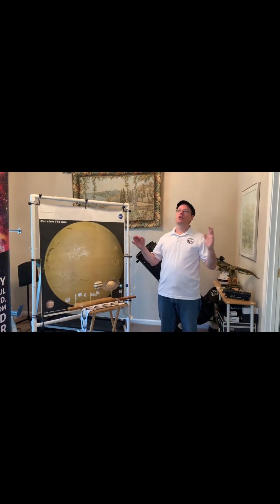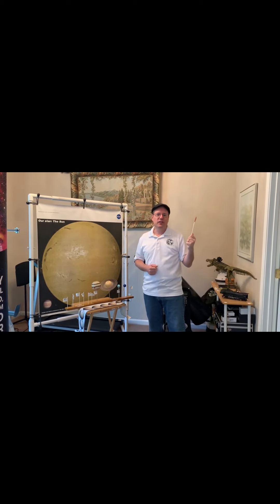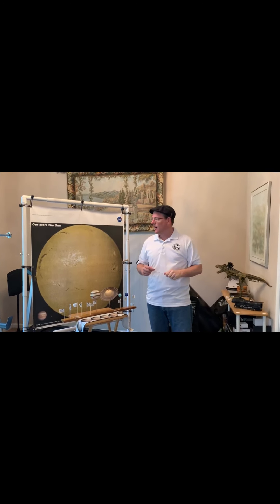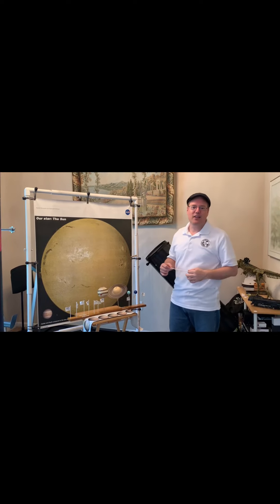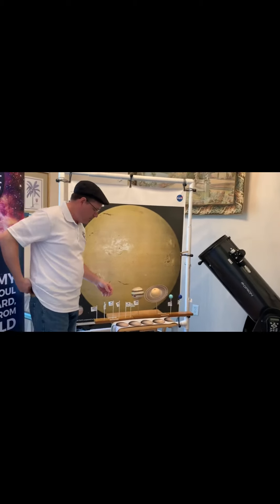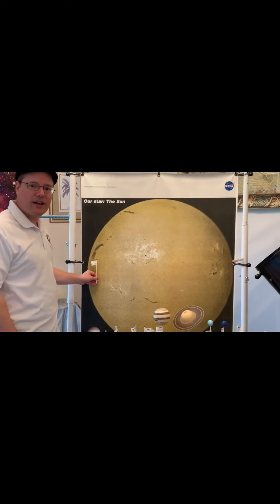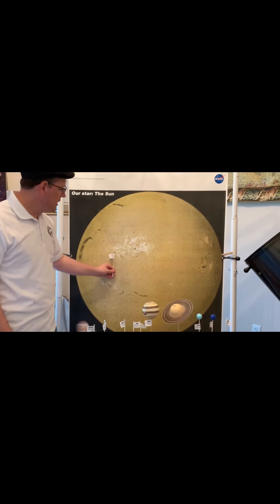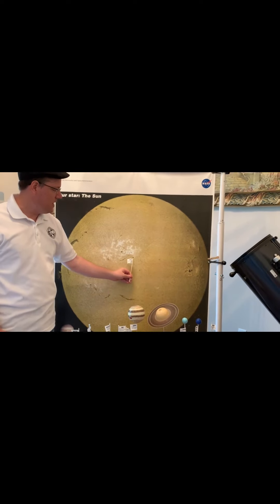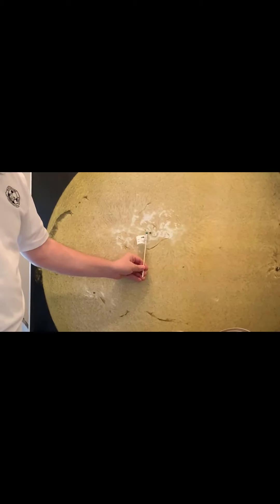Now our sun looks incredibly bright to us for a couple of reasons. One reason is it's a lot closer to us than the other stars we see in the sky. The other big reason is just the sheer size of the sun compared to us. For a little demonstration we have this nifty little model. If this were the size of the earth, then this is the actual relative size that the sun would be. As you can see, the sun is many, many times larger than the earth. In fact, we'd be about the size of a sunspot on the surface of the sun. It would take about a million earths to fill up the sphere of the sun.